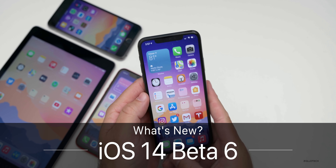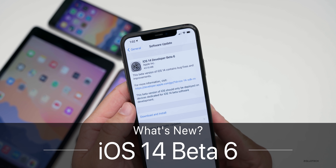Hi everyone, Aaron here for Zolo Tech. And today Apple released iOS 14 developer beta six.